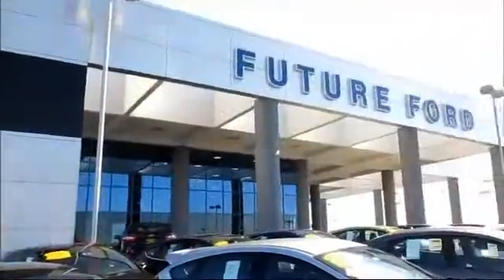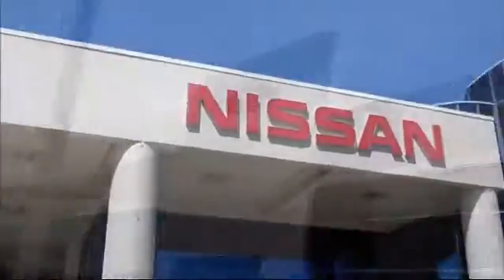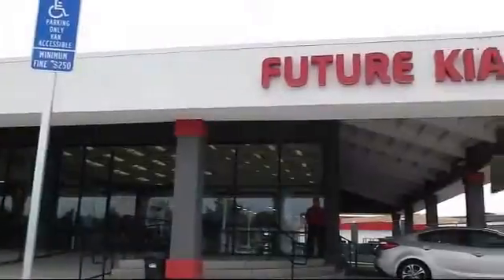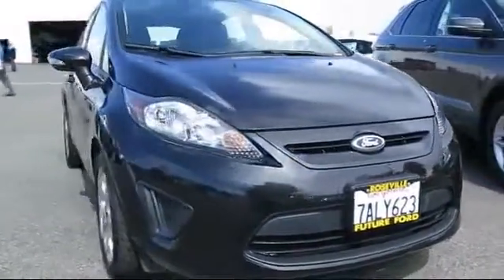For three generations, the Future Automotive Group has been Northern California's premier automotive dealer group. And here's another example of a certified pre-owned Ford vehicle from our giant selection of pre-owned cars and trucks.